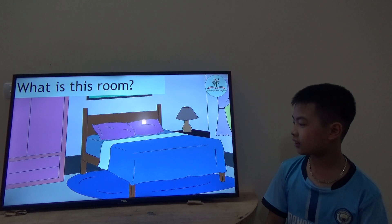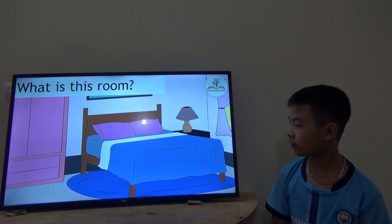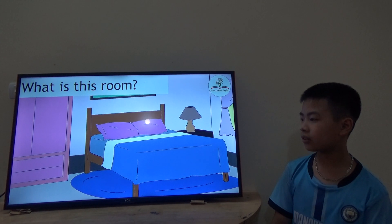Okay, next. What is this room? This is a bedroom. What do you see in this bedroom? Pillow. And what else? Lamp. Good job. Very good.